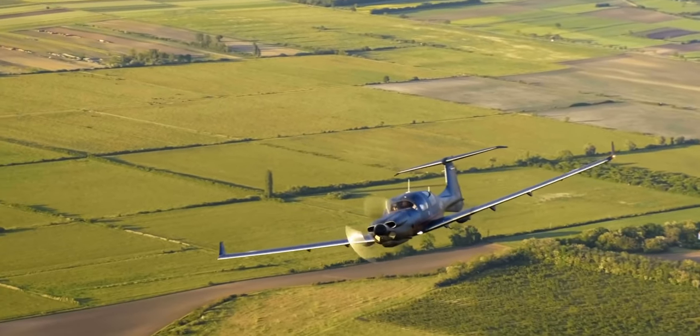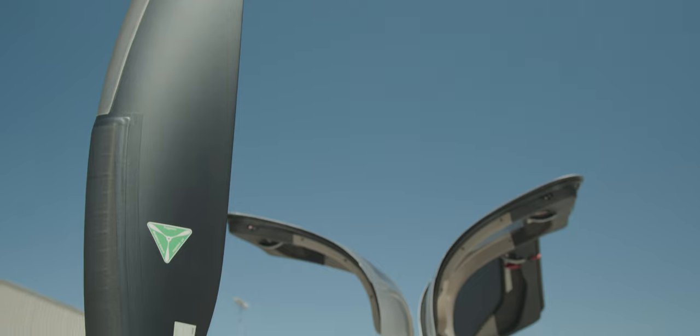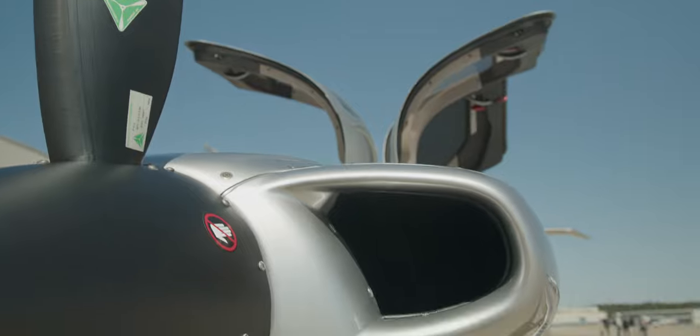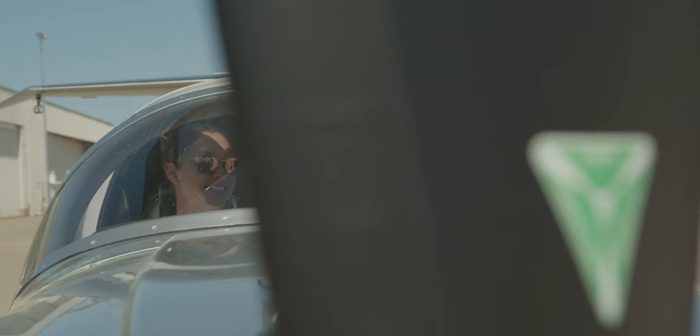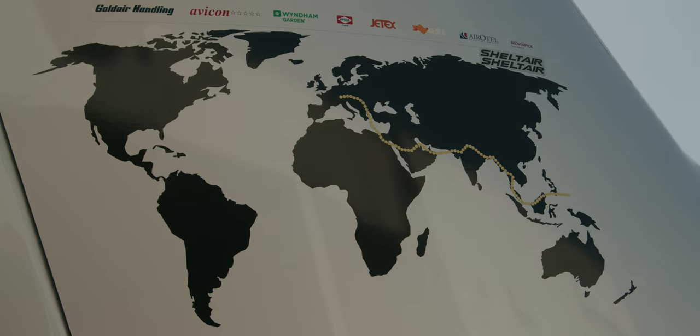It's super reliable for such a young design — that's quite remarkable, and it just shows that Continental and Diamond have done a super good job building that aircraft. Awesome aircraft. It's so cool that it's going around the world on sustainable fuel, nonetheless.